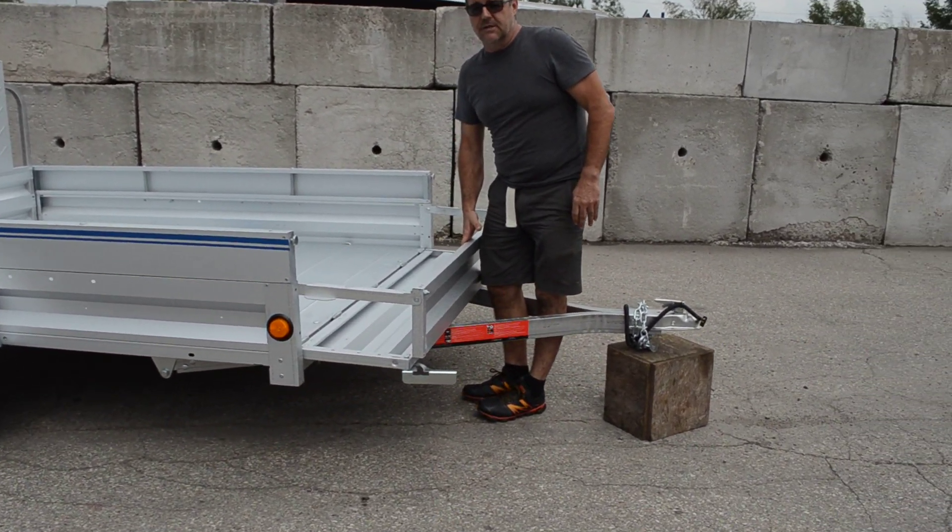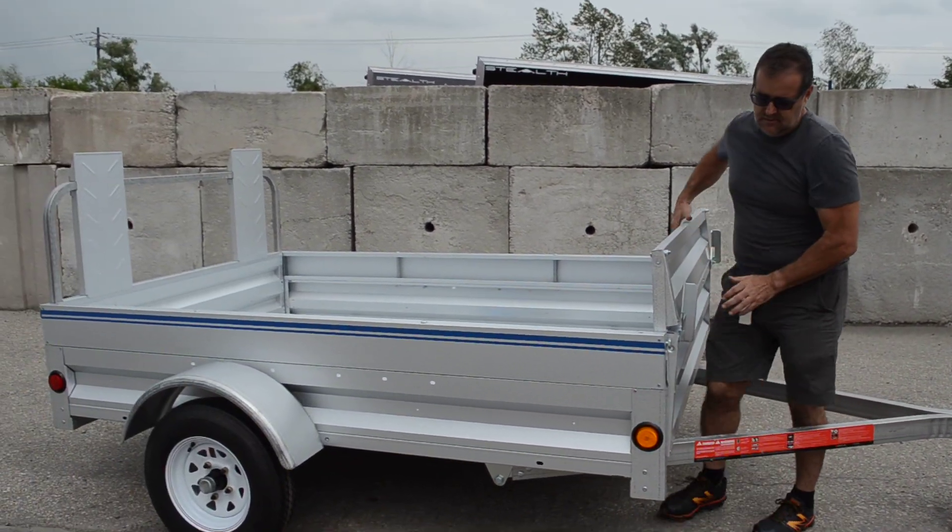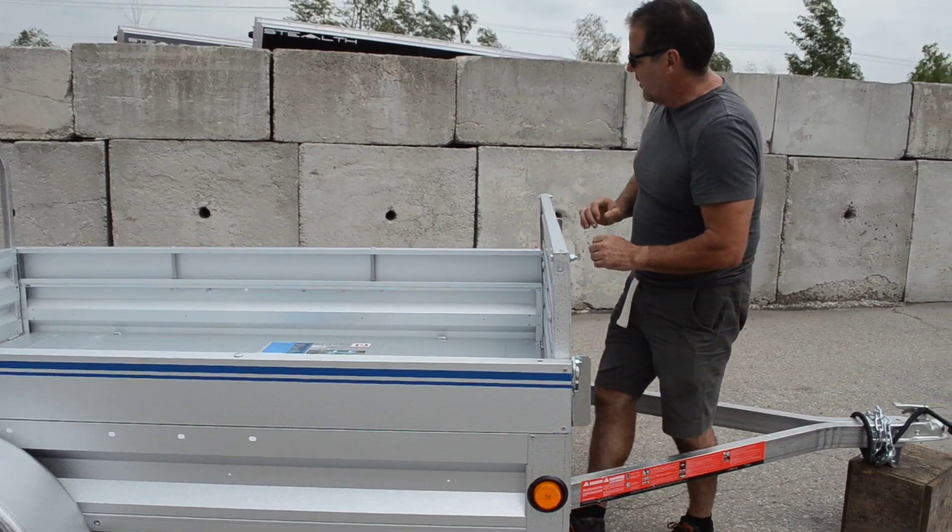The front extends out — you get 8 feet 6 and a half inches of clear space inside. Secure lock the front down.